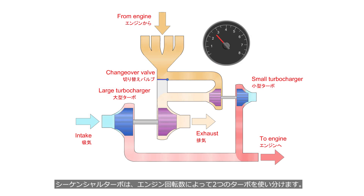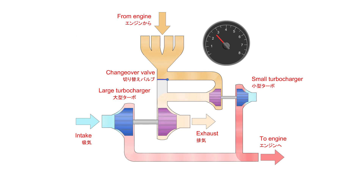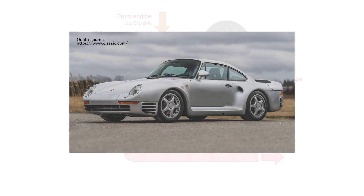Sequential turbocharging utilizes two turbos, which are switched based on the engine speed. In a series sequential turbocharger system, a small turbo with lower inertia moments is employed during low engine speeds to reduce turbo lag. At high engine speeds, the small turbo is bypassed, and the large turbo generates high boost pressure. The world's first car to feature sequential twin turbochargers was the Porsche 959, manufactured from 1986 to 1996.